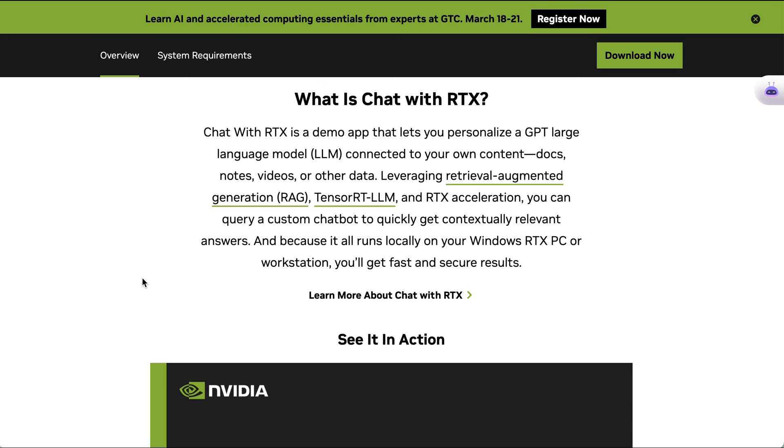Docs, notes, videos, and other data. Leveraging RAG, you can query a custom chatbot to quickly get contextually relevant answers. And because it all runs locally on your Windows RTX PC or workstation, you'll get fast and secure results.